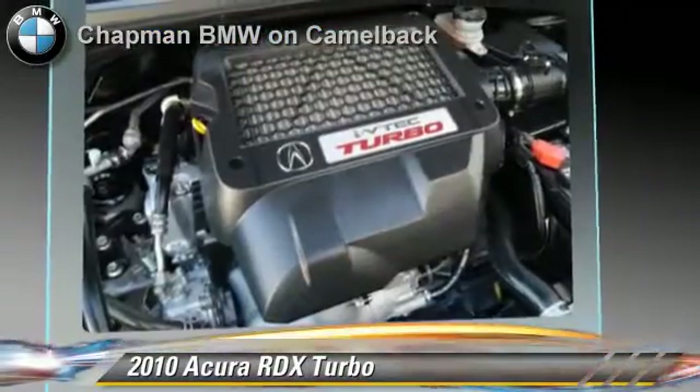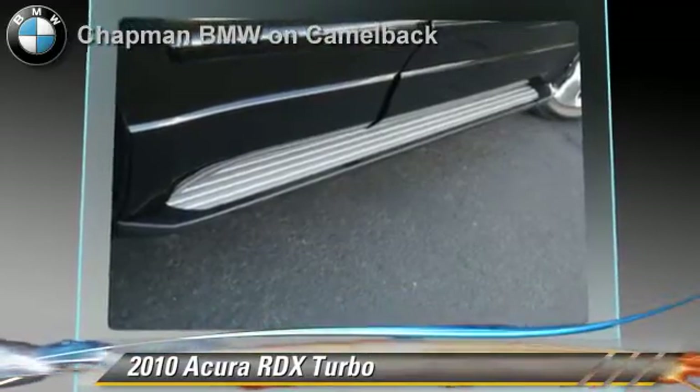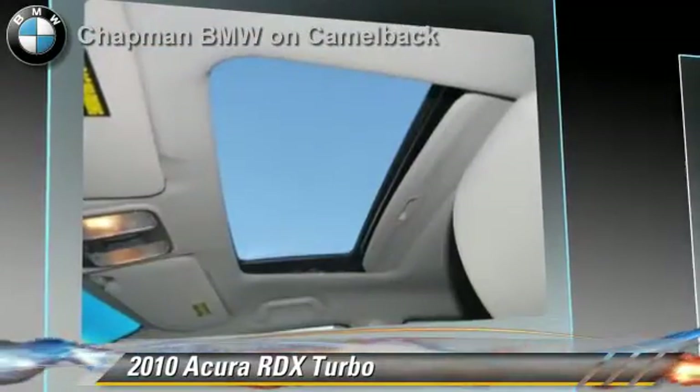heated power mirrors, and rear spoiler. Safety features include side airbags, traction control, and ABS.